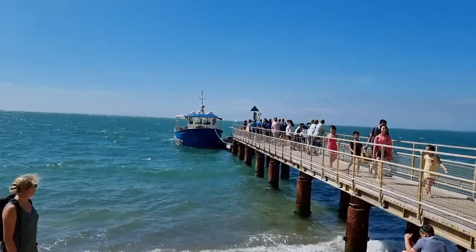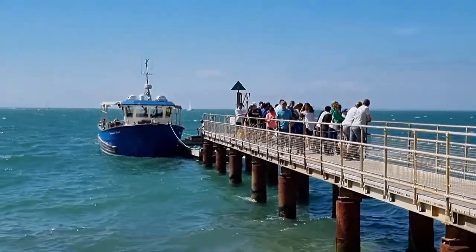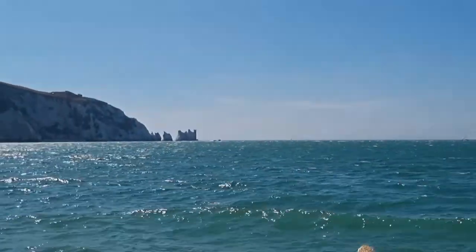We took the slow boat trip and really enjoyed it — this one I highly recommend. It's sweet, it's 20 minutes, the weather was lovely, and you can see the Needles a little bit closer.